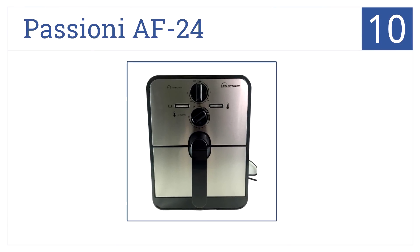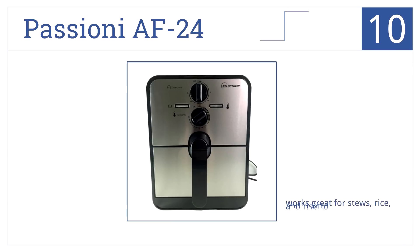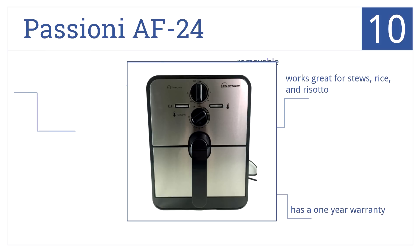Kicking off our list at number 10, the Passione AF24 isn't packed with features but it gets the job done and the stainless steel exterior is high quality. It works great for stews, rice and risotto and has a one-year warranty, and the removable components are dishwasher safe.